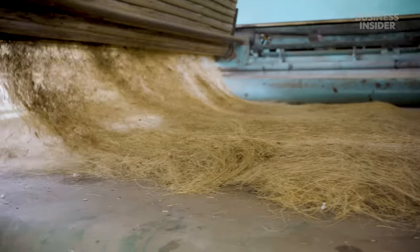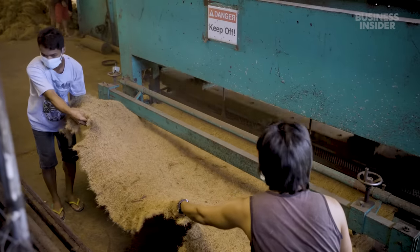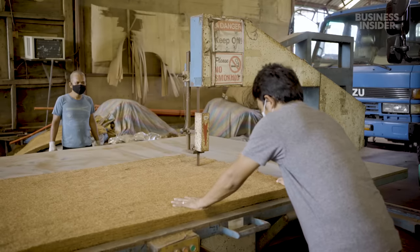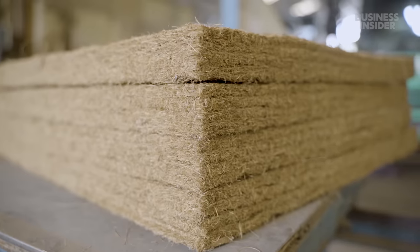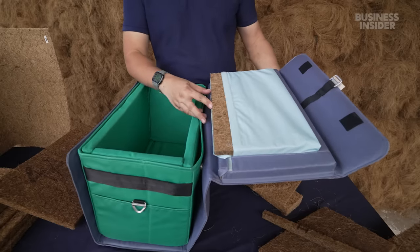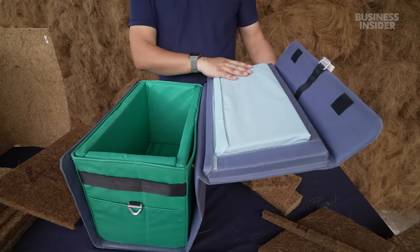Strands get layered over each other and stitched together by a needle punch, producing a cloth. A hydraulic press uses heat and pressure to fuse the strands together. Finally, workers cut them to the proper size — and voila, coconut insulation. Once the panels are ready, workers insert them into sleeves, where they now serve as the insulation for the bag.